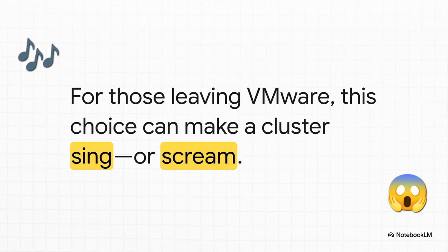For those of you coming over from the warm, friendly, GUI-driven world of VMware, this decision is going to hit a little differently. If you get it right, you've got high availability, great performance — everything just sings. But if you get it wrong, that means late nights and a whole lot of screaming. The stakes are really, really high here.